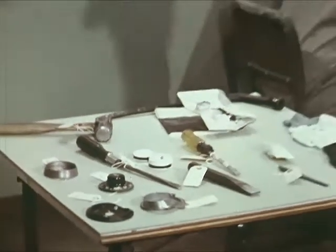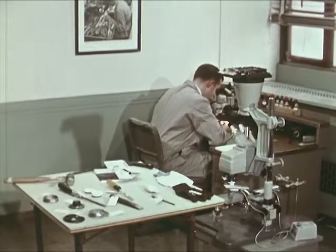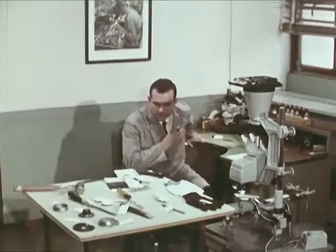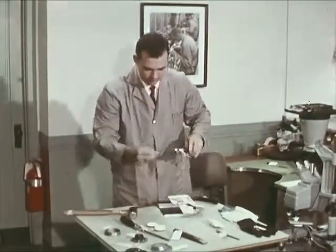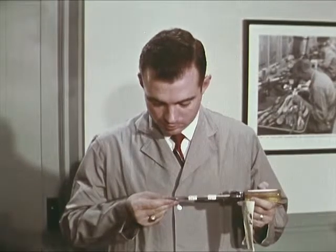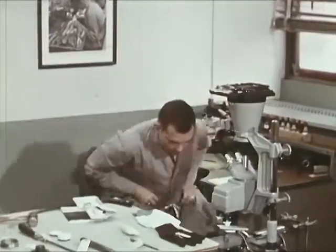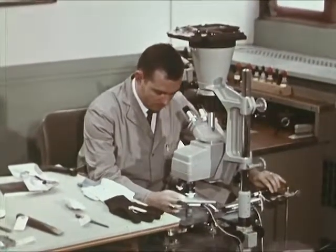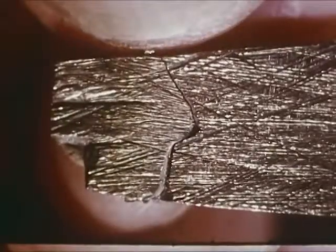These pieces of evidence were sent to the tool mark unit of the FBI laboratory after a safe-cracking. Tools and the marks they leave often solve this type of crime. The examiner selects a damaged screwdriver belonging to a suspect and a broken screwdriver tip found at the crime scene, puts them under his comparison microscope. Later, a photograph will be made showing how they fit together.